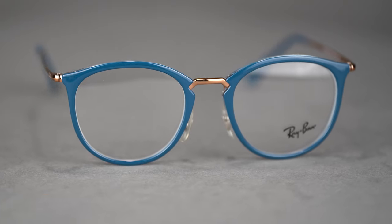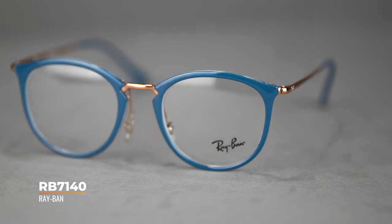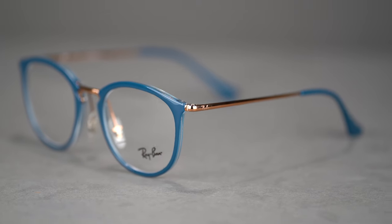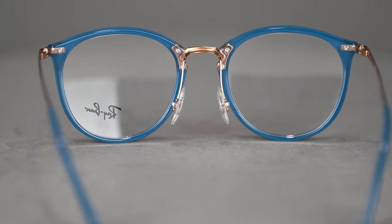Next, we're gonna head over to the Ray-Ban RB7140. This frame I actually have in my personal collection. Beautiful frame, super versatile, fits tons of different face shapes. You've got the adjustable nose pads to keep them super optimally secure on your face.